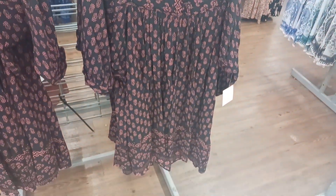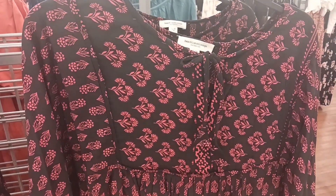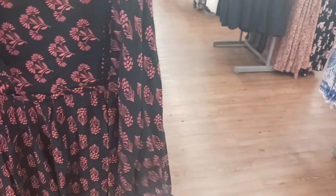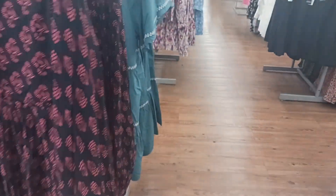And this dress is by them also — with the flowers on it and black in the background. That's cute right there. And this is $28.00.